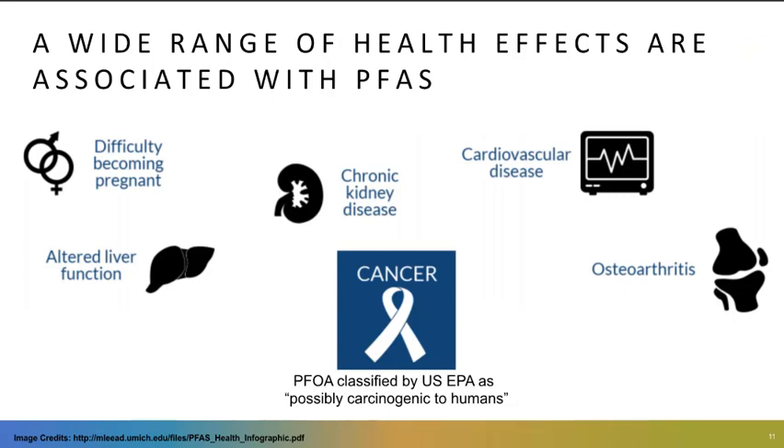The reason we're interested in these compounds is that research is starting to really emerge on a number of PFAS showing they may have a wide range of health effects. I'm calling it an association because there's a nearly smoking gun for some compounds — for example, PFOA being classified by the EPA as possibly carcinogenic, and it takes a lot for the EPA to characterize something that way. But there are also links to a wide range of other health challenges, including osteoarthritis, cardiovascular disease, difficulty becoming pregnant, et cetera. This is something that's really important and has not only a wide range of impact across the environment, but also a very large number of potential health impacts to people.